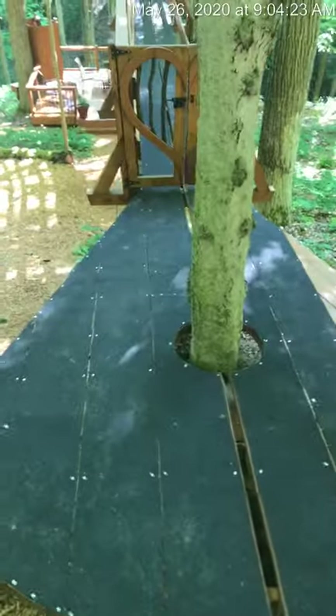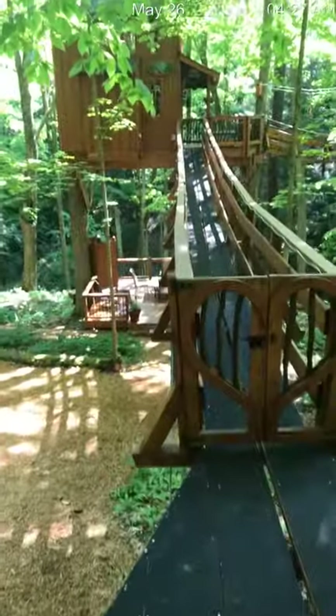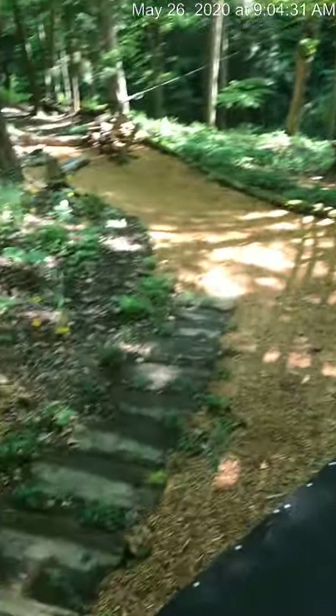There'll be a teardrop platform down here that is the start of a 60-foot long footbridge that leads over to the main body of the treehouse. Before we go up there, I'm going to take you quickly down to the lower deck area.